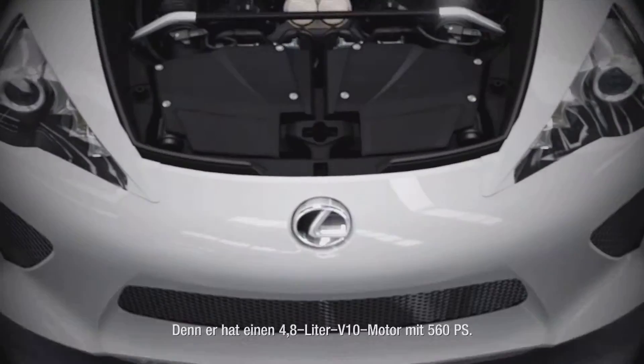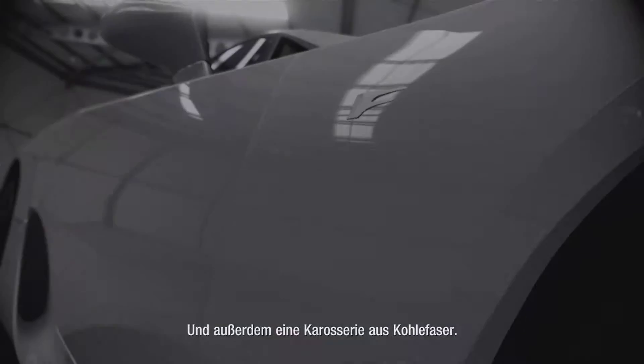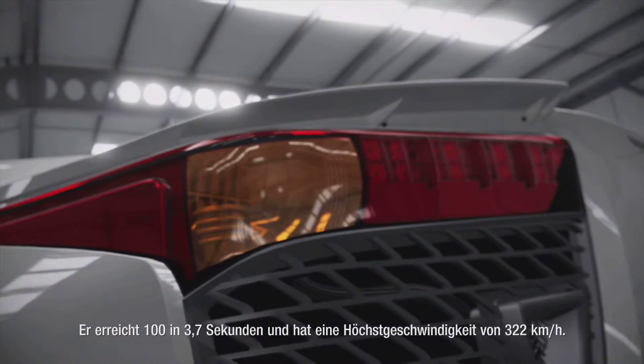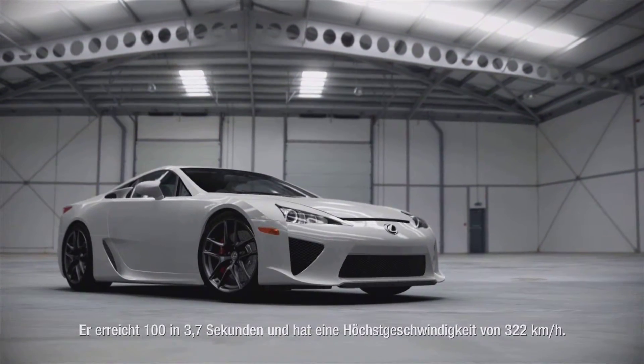It has a 4.8 litre 552 brake horsepower V10. It also has a carbon fiber body and it does 0 to 60 in 3.7 seconds and has a top speed of 200 miles an hour.